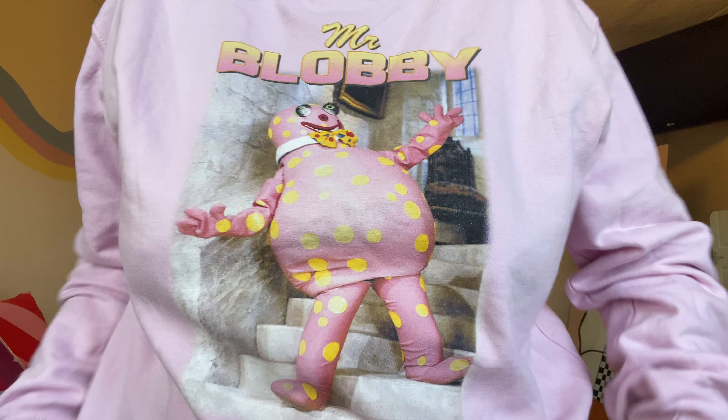It's a Mr. Blobby sweatshirt — if you guys know me, you know I love Mr. Blobby. I'm literally going to live in this; it's so soft. I'm going to the cinema later and I feel like this is perfect cinema attire: leggings, Ugg boots, this jumper — honestly a 10/10 cinema outfit.